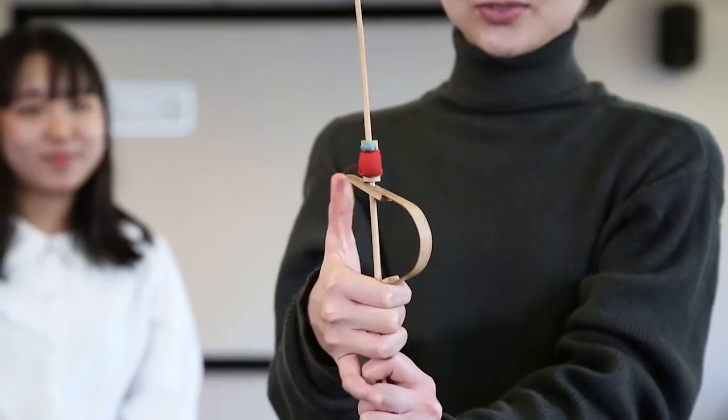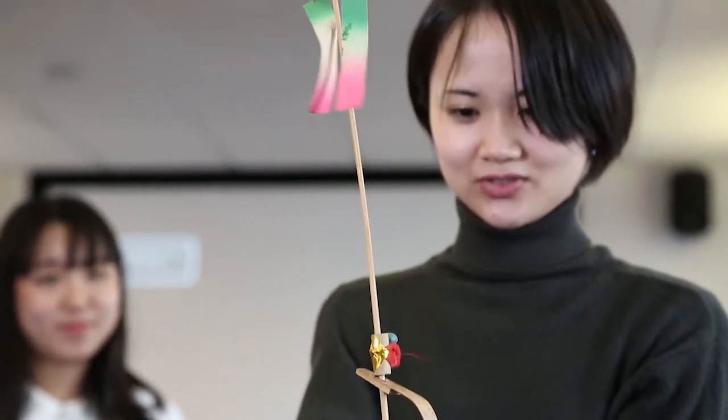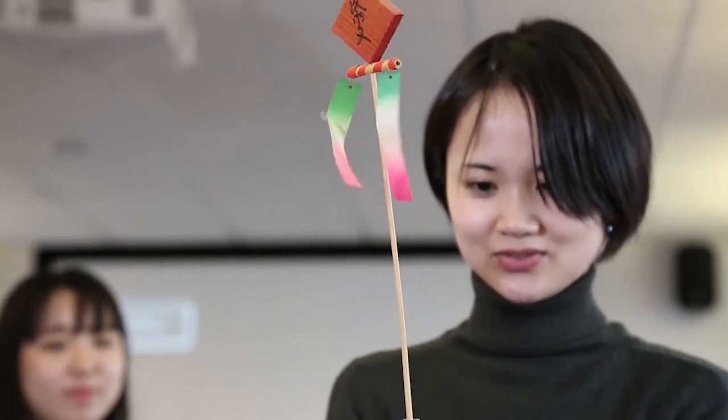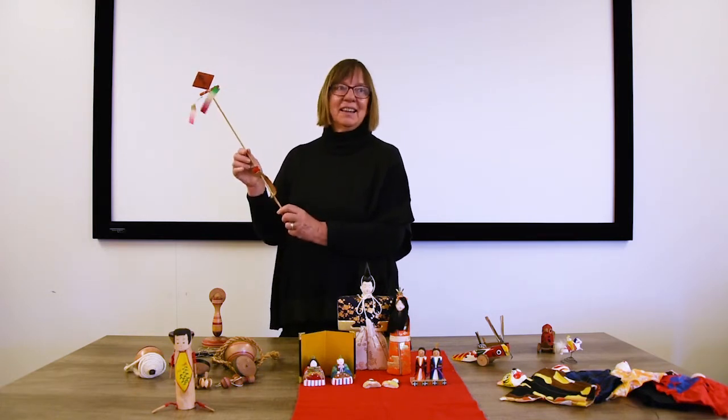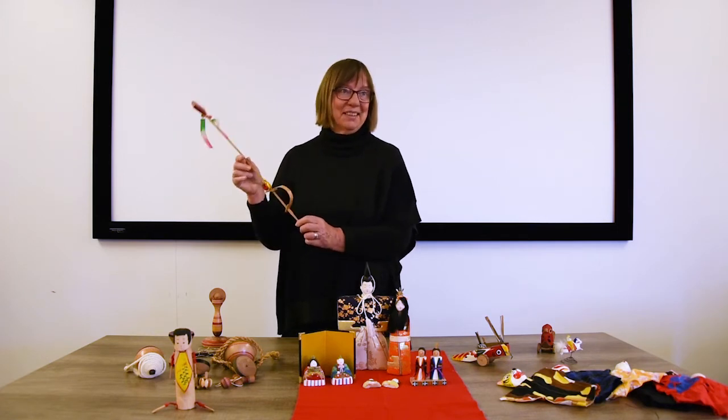The monkey climbs the tree and falls down, climbs the tree and falls down. But the monkey keeps trying and eventually it will reach the top of the tree, and that's a lovely lesson in persistence and perseverance.